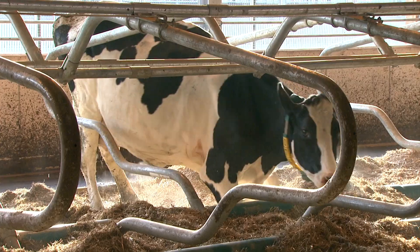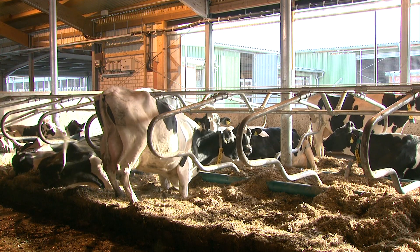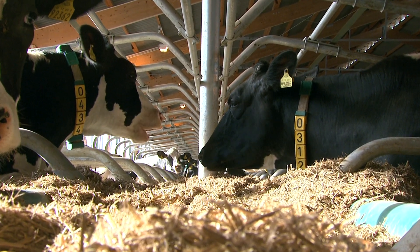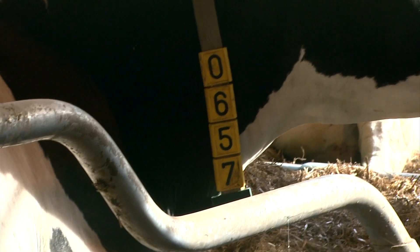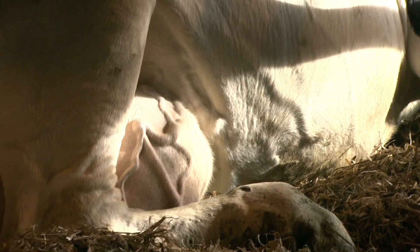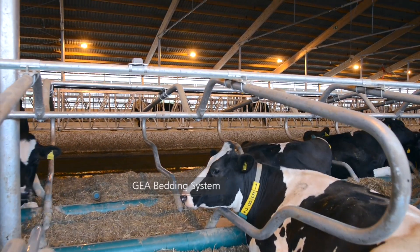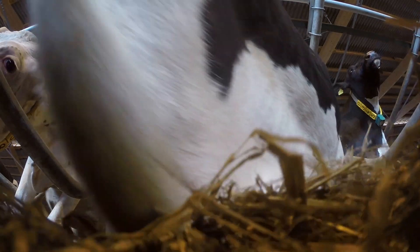Cows get up and lie down several times during the day. This succeeds smoothly when the cubicle leaves plenty of room for movement and at the same time offers enough freedom for the head. Cows spend nearly half their time lying down. Chewing their cud in a relaxed state is ideal for food and water metabolism. Resting and reclining supports the flow of blood to the udders, stimulating milk production. Bedding material, or cow mattresses, provide a comfortable spot to lie down — they conserve heat and prevent joint injury.